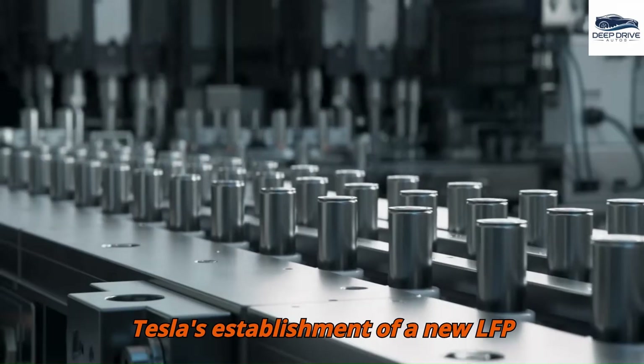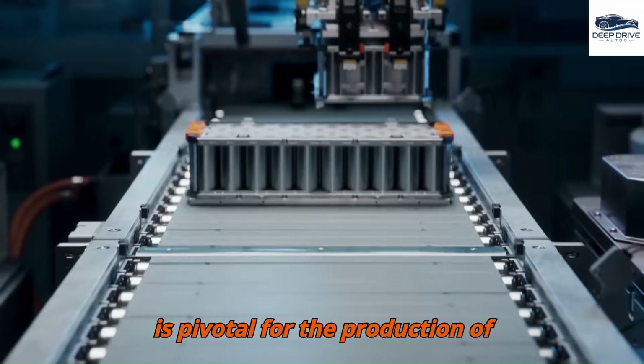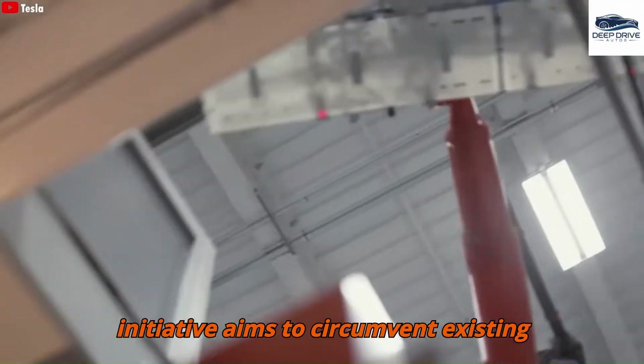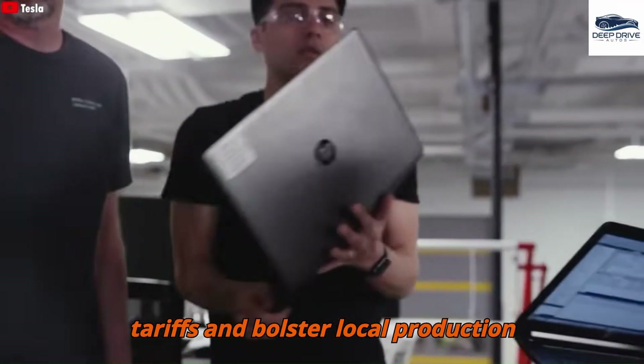Tesla's establishment of a new LFP battery factory within the United States is pivotal for the production of affordable electric vehicles. This initiative aims to circumvent existing tariffs and bolster local production efficiency.